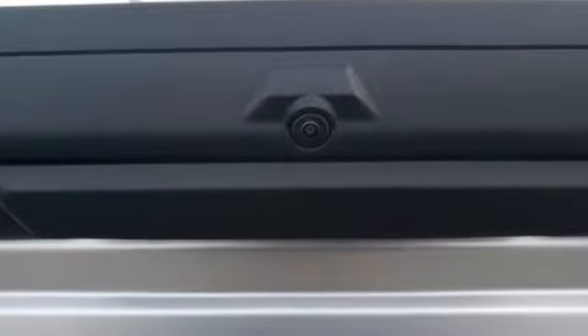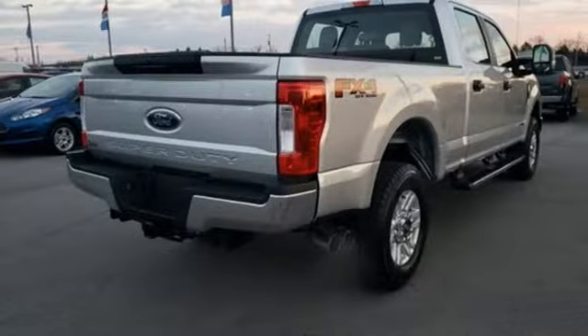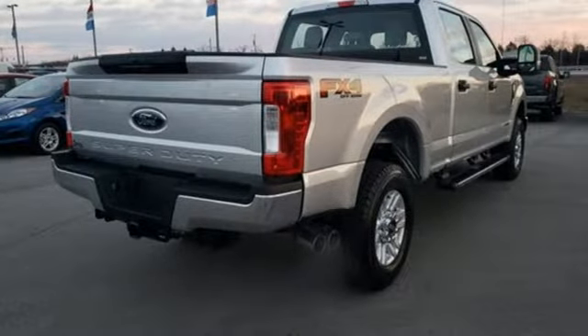Turbo V8 engine, electronic shift on the fly, automatic transmission, aluminum wheels, external memory control.